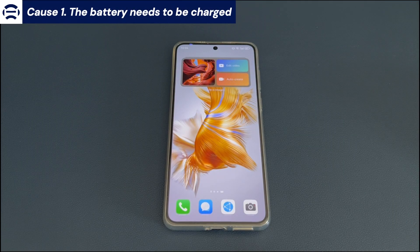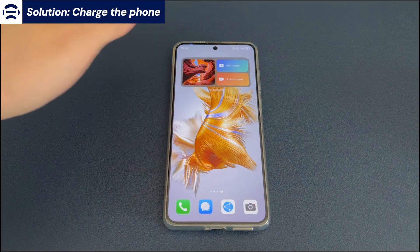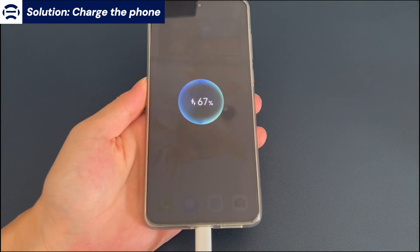Cause 1: The battery needs to be charged. If your Android phone is frozen with a black screen and you can't tell whether it is on or off, you may not know if the phone battery still has power. Make sure the charger is working properly and charge the Android phone battery to ensure it has enough power. Please charge the Android phone for at least 60 minutes, then tap the screen anywhere or press the power button to see if the phone lights up.